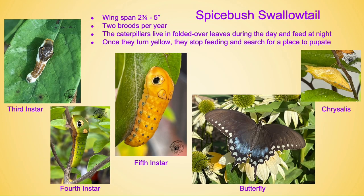The spicebush swallowtail — these are some of my favorites because they all look completely different in their stages. The wingspan is anywhere from two and three quarters to five inches. They have two broods per year. The caterpillars live in a folded-over leaf during the day and they feed at night. If you look closely at this little orange one here, the mat that it's laying down is silk, and as it hardens it closes the leaf around them — this hopefully deters predators from getting them during the day.